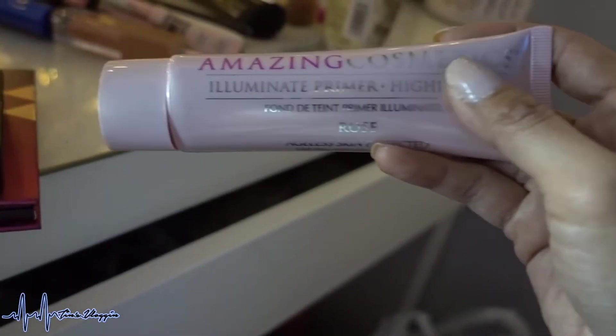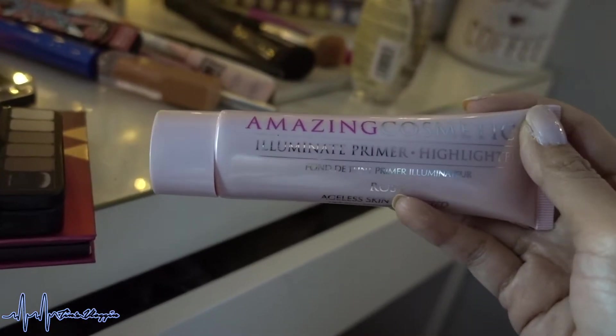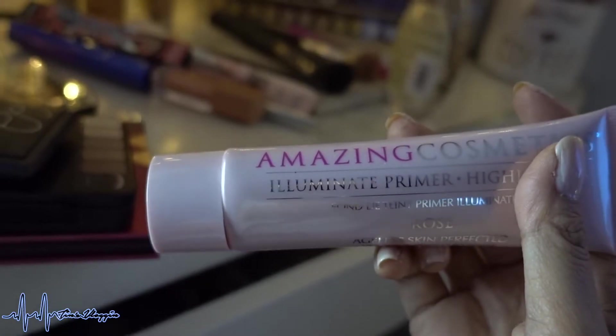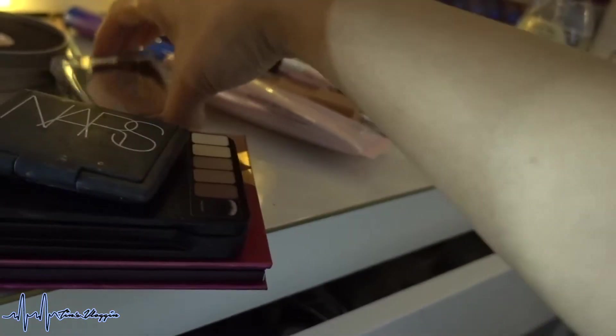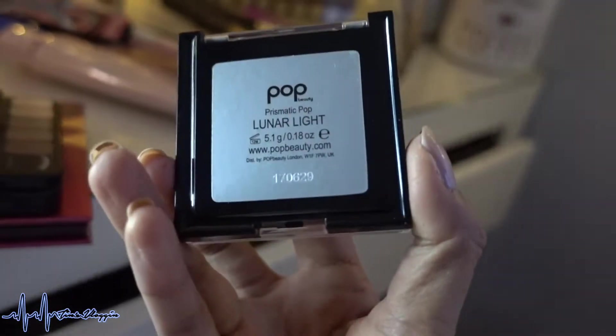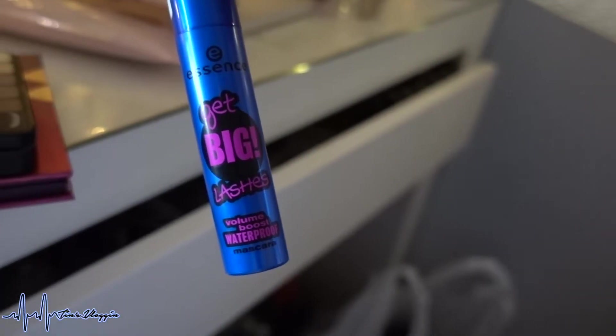I layered the highlight — it's the Amazing Cosmetics Illuminate Primer Plus Highlight, which you can also use as a primer. This is in the shade Rose, but it didn't really show up on me, so I layered it with the Pop Beauty highlighter in Lunar Light. Then Essence Cosmetics Get Big Lashes waterproof mascara.